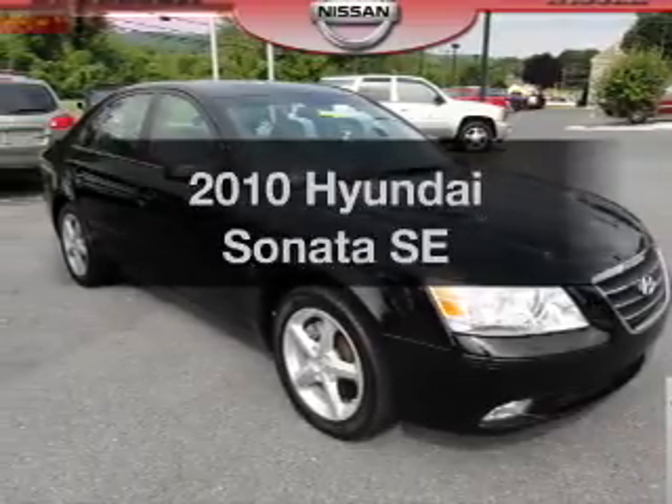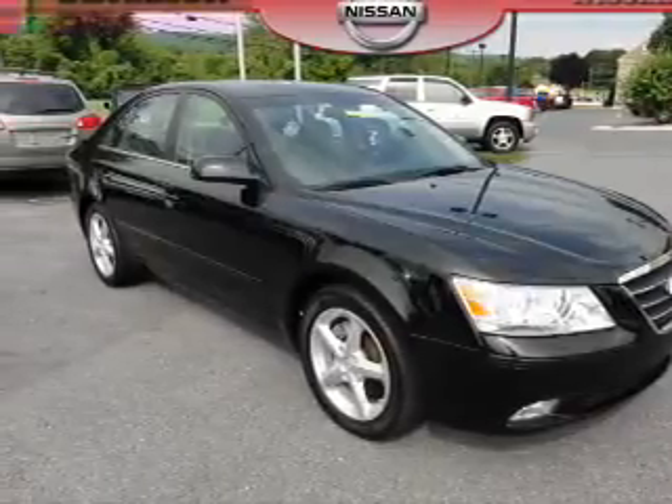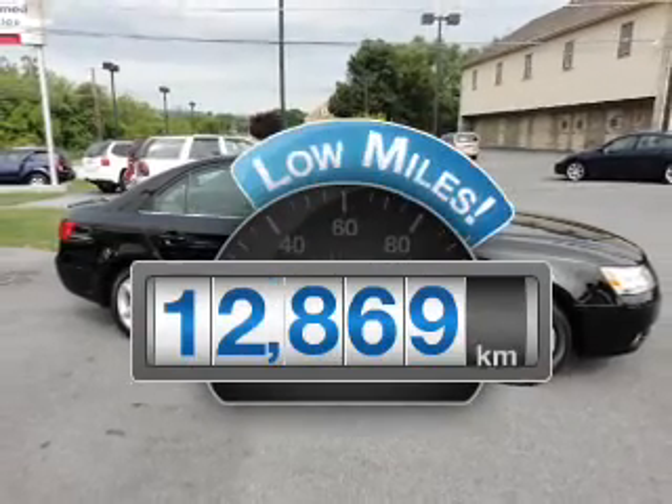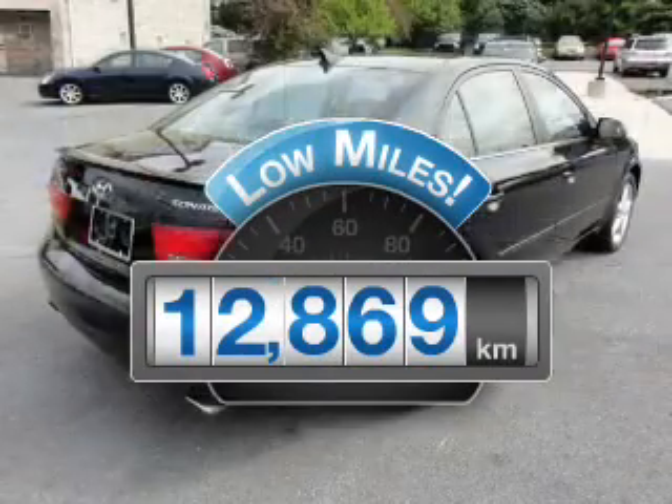Check out this 2010 Hyundai Sonata. If you're looking for an automobile with great attributes, look no further. Get more for your money with this vehicle that features low mileage and dependability.